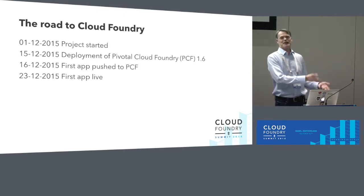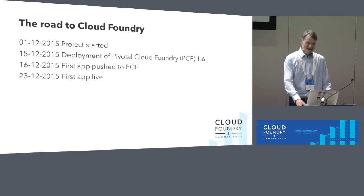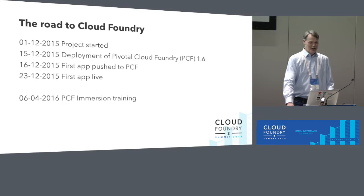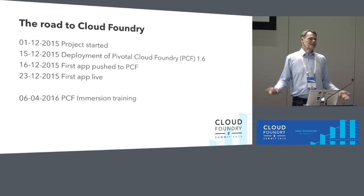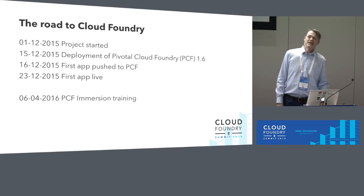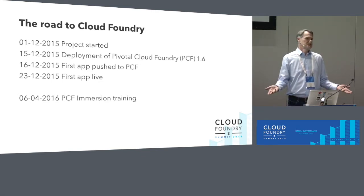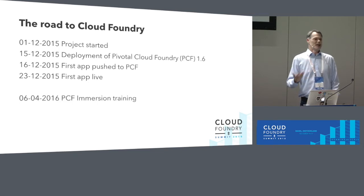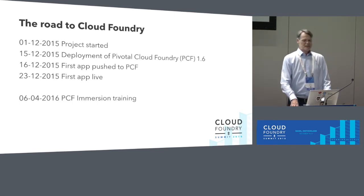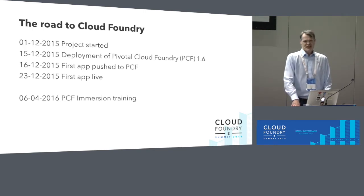We wanted to know more and get some training. So we asked Pivotal, and we got the PCF immersion training — a whole week covering everything from CF push up to creating and binding services, basically anything a developer would do using the platform. There wasn't much in the way of operations training at the time, though I know they now have excellent dojo trainings for that.